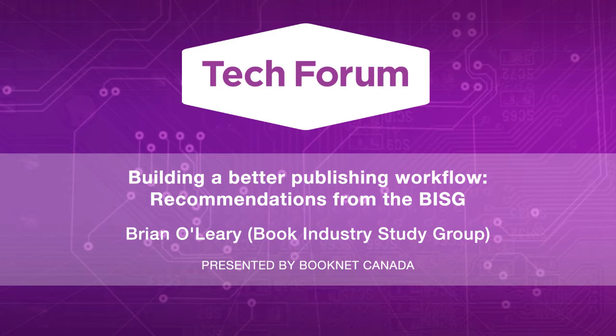Today we're happy to introduce Brian O'Leary from the Book Industry Study Group to share his Tech Forum presentation, Building a Better Workflow: Recommendations from the BISG. Feel free to ask questions in the chat window at any time, and I'll save them to ask Brian at the end. And so now, without further ado, I will pass things off to Brian.